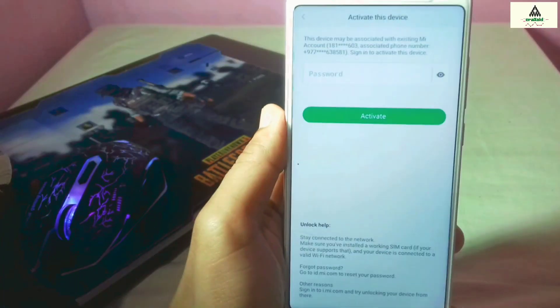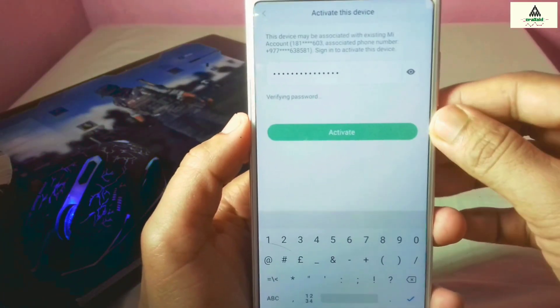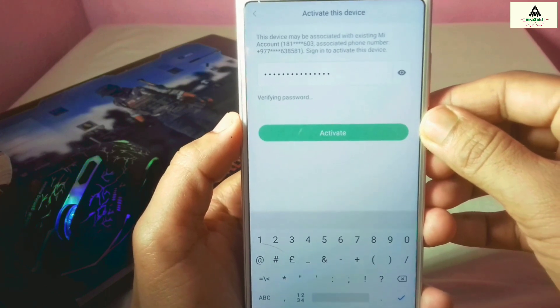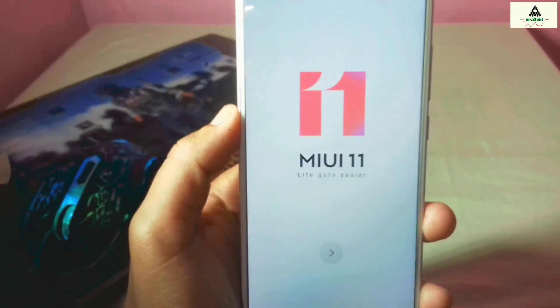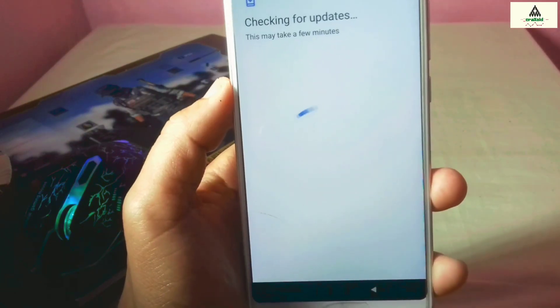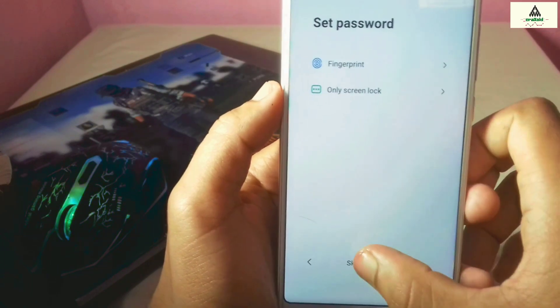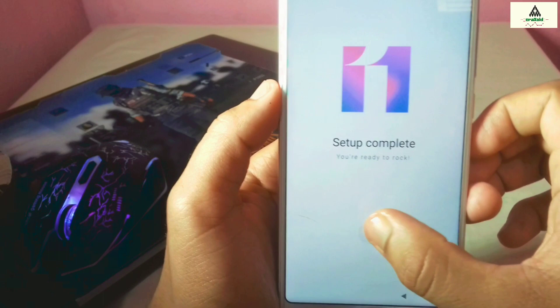The booting process has completed. You will need to enter your Mi account password to unlock the device — enter it and activate your account. You can see MIUI 11 here, which means our phone is now running on MIUI 11. There are some minor changes in the boot setup, so I'll fast-forward through it.